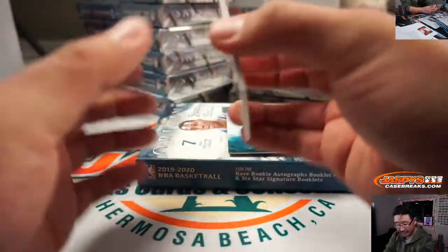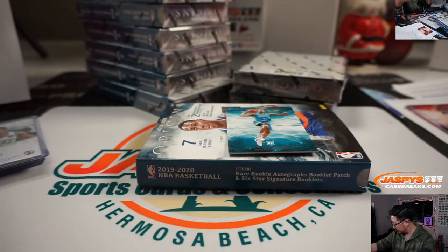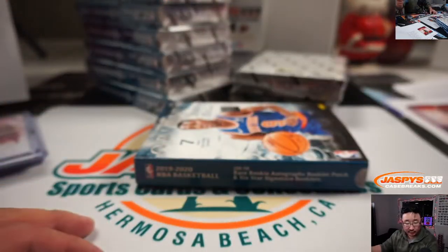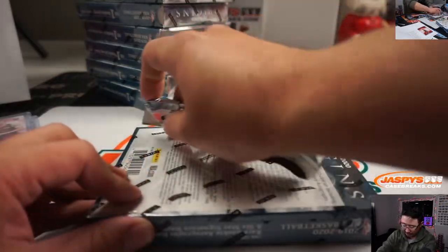The RPA is Dylan Windler for Roger — jersey and autograph. Nice. And that will be for the Charlotte Hornets over here — non-numbered pile. Decent grouping in the non-numbered pile on my right side. Next box.